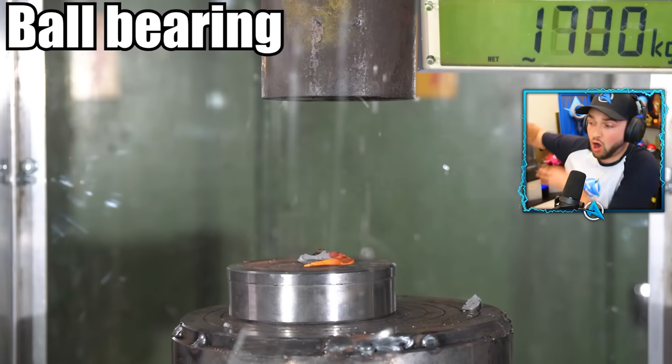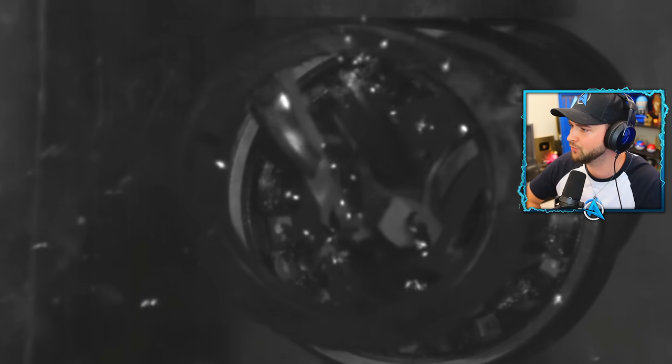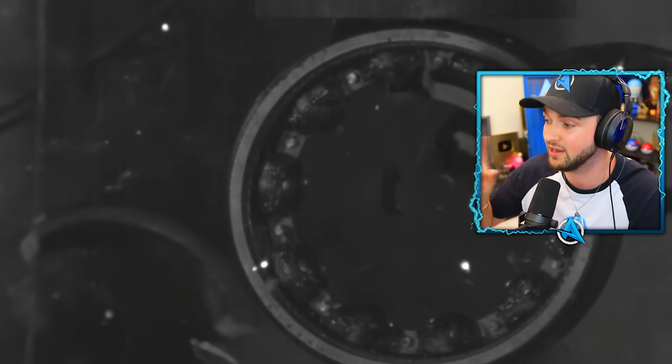Or is it a ball? Ball bearing in slow motion. Look at that thing — snaps open, balls go absolutely flying. It's safe to say that is not the strongest thing we've seen, but maybe one of the craziest explosions.